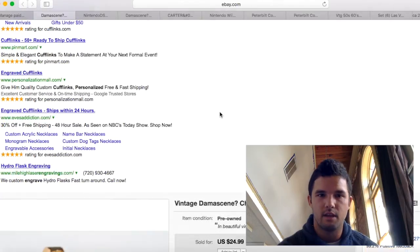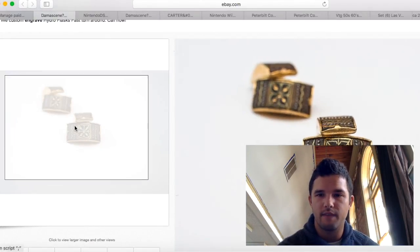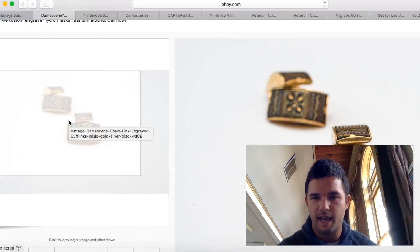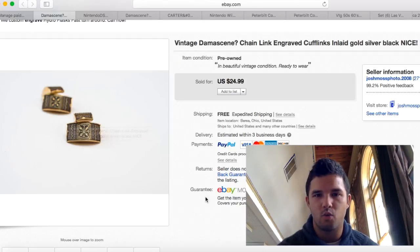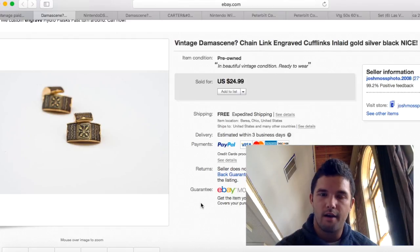These cufflinks I got for $1 or $2 at the flea market — never seen any quite like this design, which I think is gorgeous. Someone else agreed and spent $24.99 for one set of vintage cufflinks. These aren't gold, just gold tone, but they're really cool looking. I made about $20 profit on those.